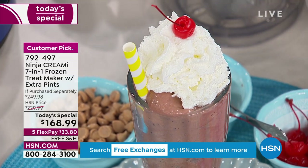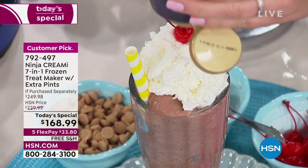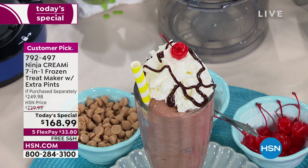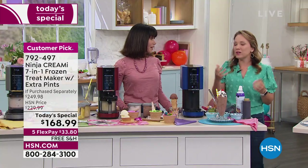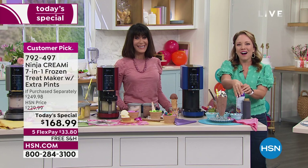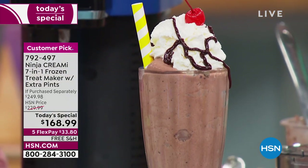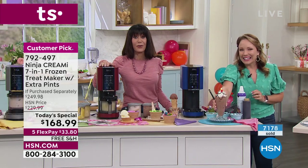This one is really decadent because it's got brownies and peanut butter as well. I'm going to top it with a cherry and some chocolate syrup — make it super gourmet. And you can do this at home! How fun would that be for a party or if you've got kids over — they can make their own ice creams and milkshakes. You can do it all.